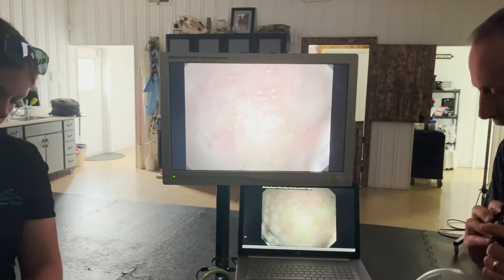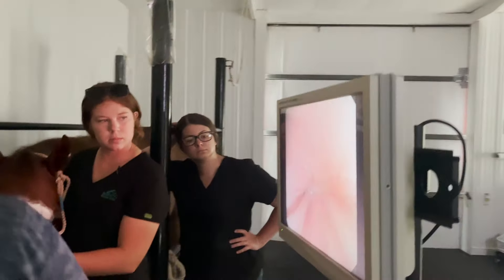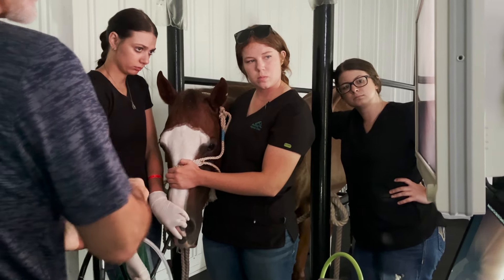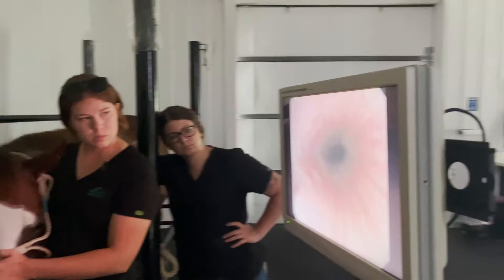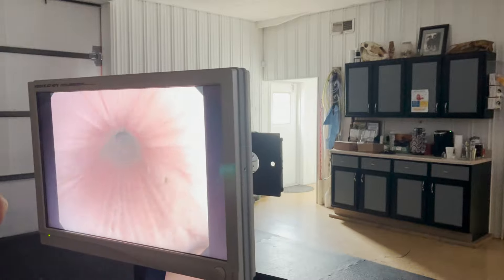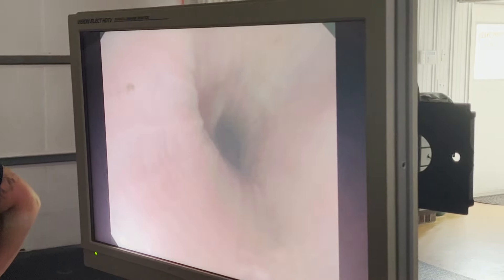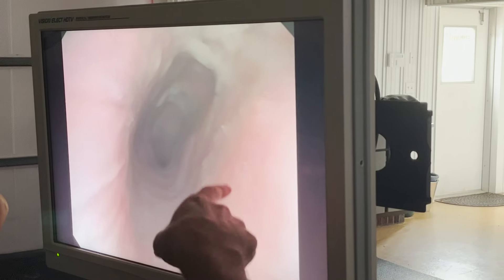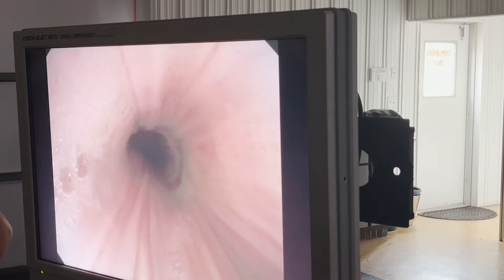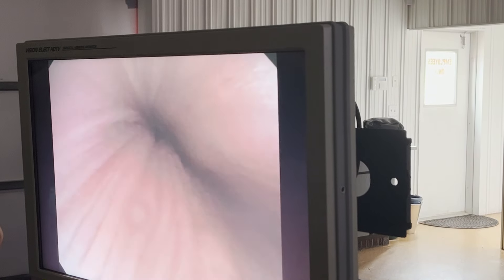All right, so now we're going to pull out into the esophagus. A little more. There. And then now keep coming out. And you can see how it stretches out nice in front of us as we come out. We're looking for any lesions here. In adult horses, it's extremely rare to have lesions in the esophagus because they really don't reflux. In foals, they can. I've scoped over 5,000 horses and I've only diagnosed four adult horses with lesions in their esophagus.